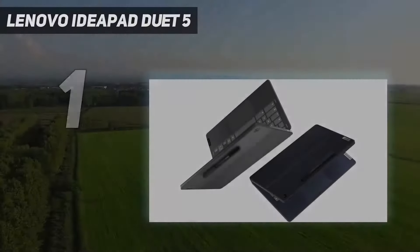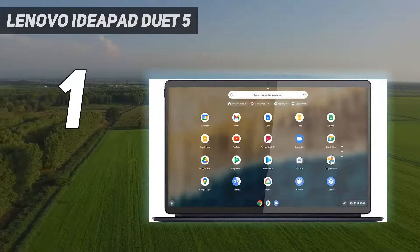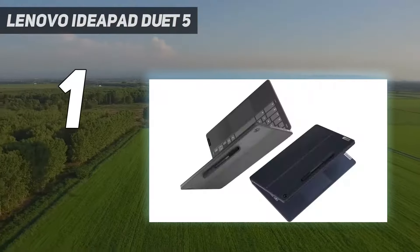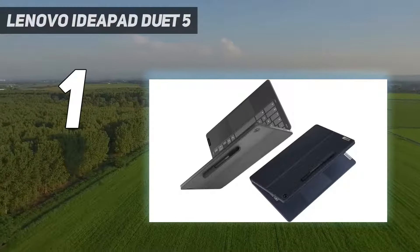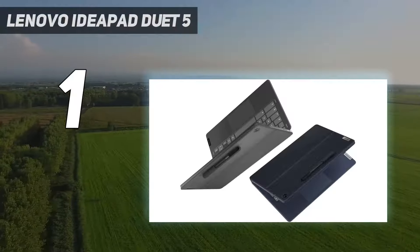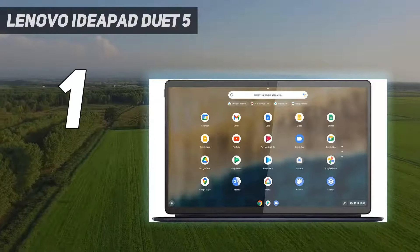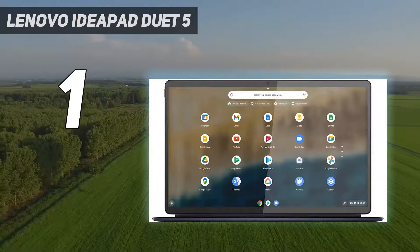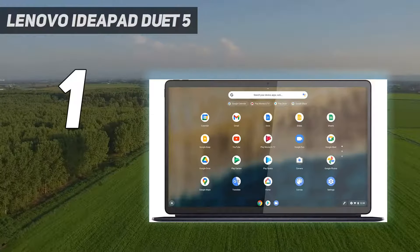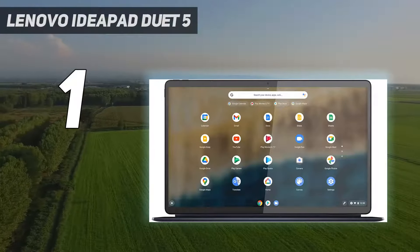And number 1: the Lenovo IdeaPad Duet 5. A Chromebook with an OLED screen is a relatively novel idea, and the Lenovo IdeaPad Duet 5 Chromebook executes that idea to perfection, making a significant improvement to an already impressive lineup. On top of that gorgeously colorful OLED display, it also packs a nifty detachable keyboard that has been enlarged from previous models. There are a few things that a regular laptop user might find a bit of an adjustment — during testing, we found that its keyboard and kickstand still feel a little flimsy and not the most seamless to handle.